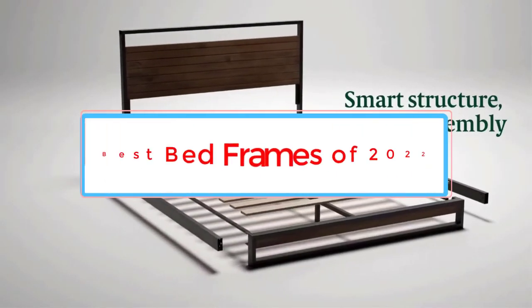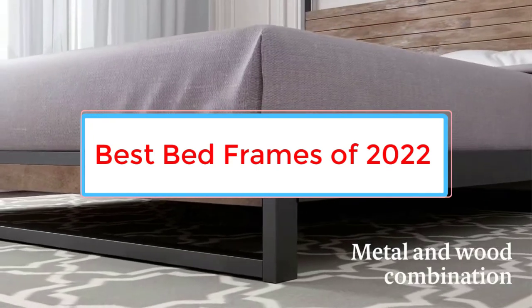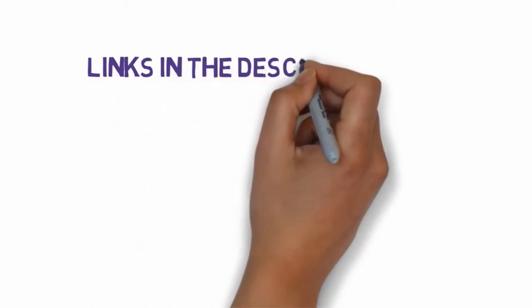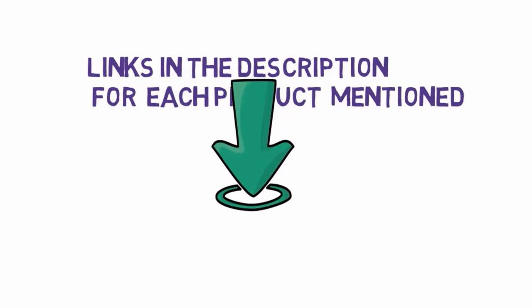Are you looking for the best bed frames? In this video we will look at some of the 8 best bed frames on the market. Before we get started, we have included links in the description, so make sure you check those out to see which one is in your budget range.